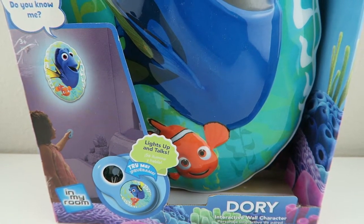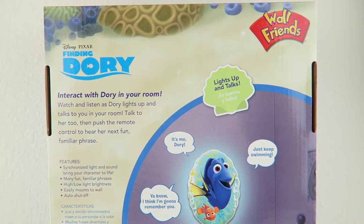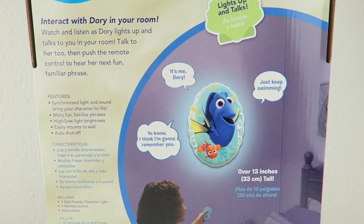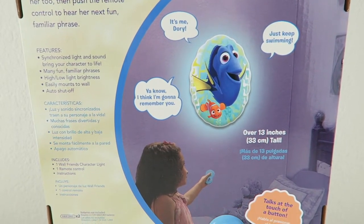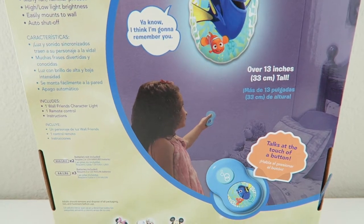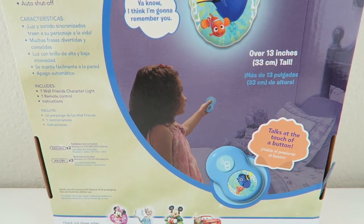It has a high and low light brightness, it easily mounts the wall, and it has an auto shut-off. We watched the movie Finding Dory so we probably already know all the phrases. This is gonna be super exciting, so let's get started.